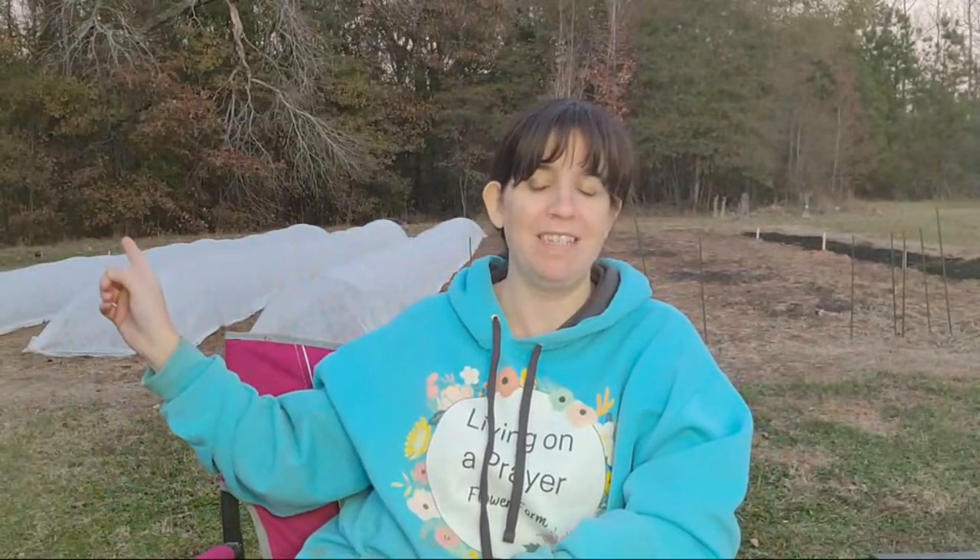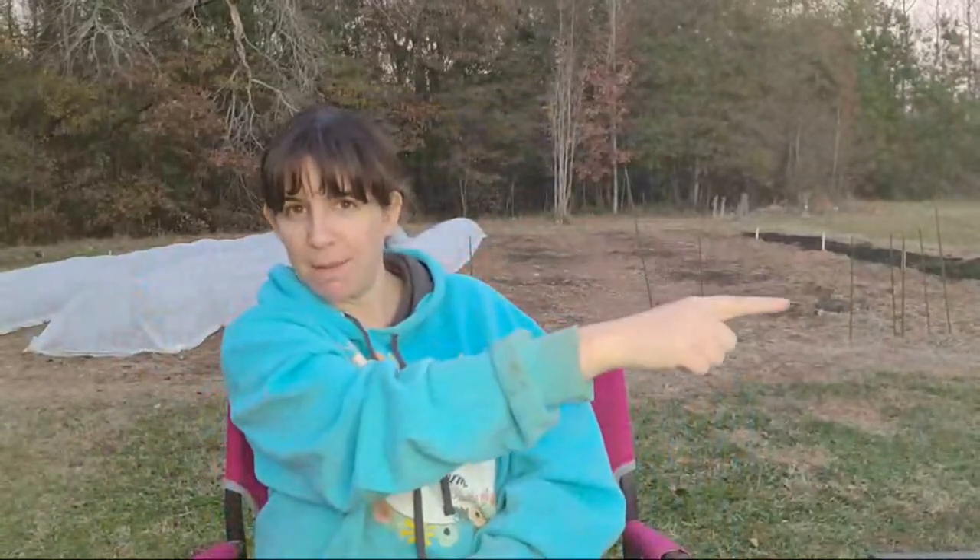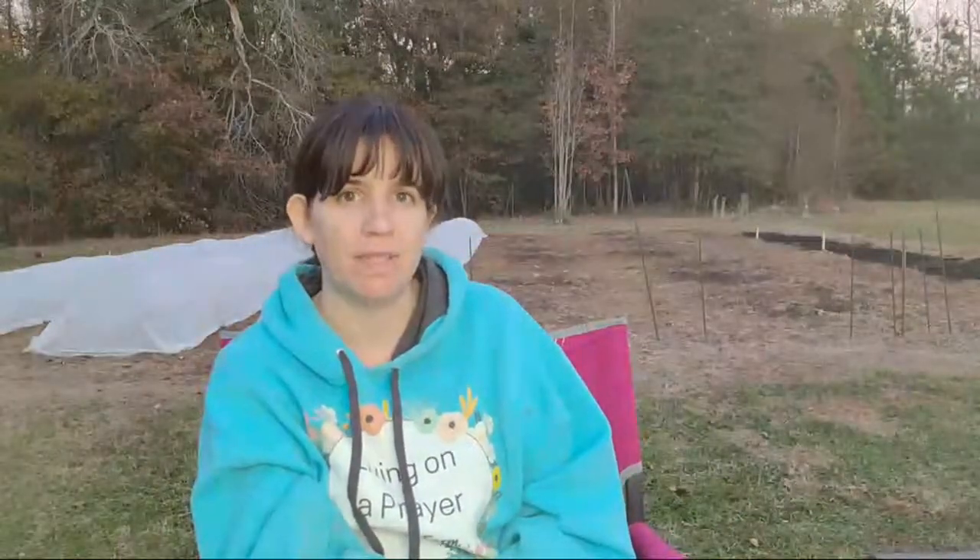Speaking of that sad ranunculus video, I'll tell y'all things have gotten better. You can see the row covers behind me — those are the ranunculus that didn't mold in the tray, along with some anemones. That black streak back there is tulips; we did that yesterday. A friend came out and we put in 2,500 tulips yesterday. I have so much footage recorded for y'all, I just have to edit it.